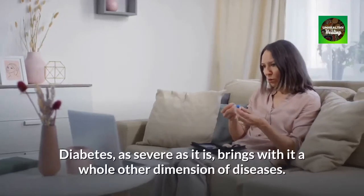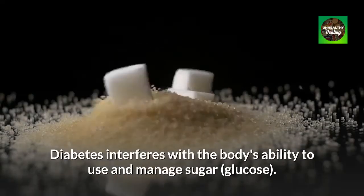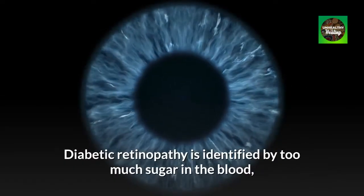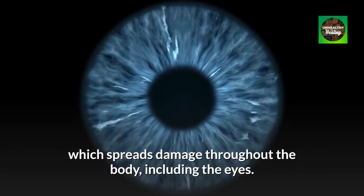Diabetes, as severe as it is, brings with it a whole other dimension of diseases. Diabetes interferes with the body's ability to use and manage sugar. Diabetic retinopathy is identified by too much sugar in the blood, which spreads damage throughout the body, including the eyes.